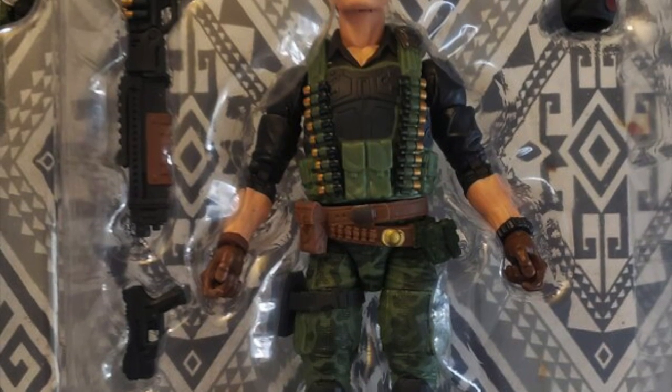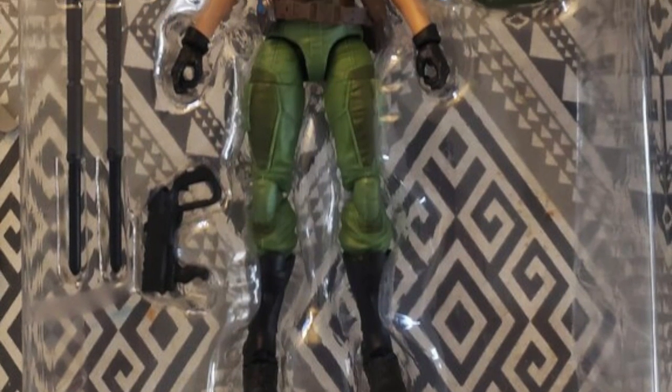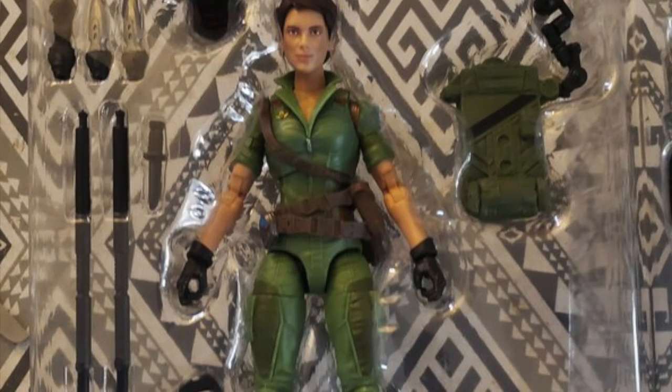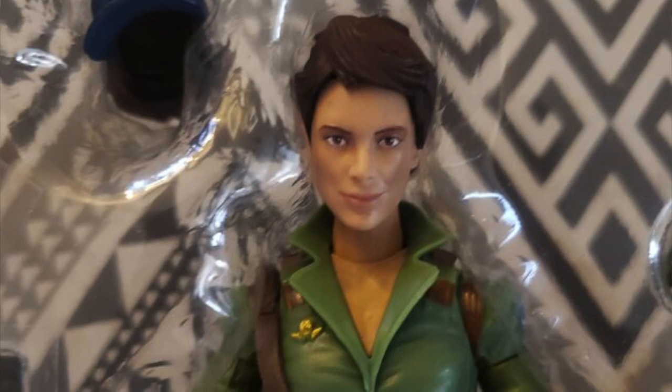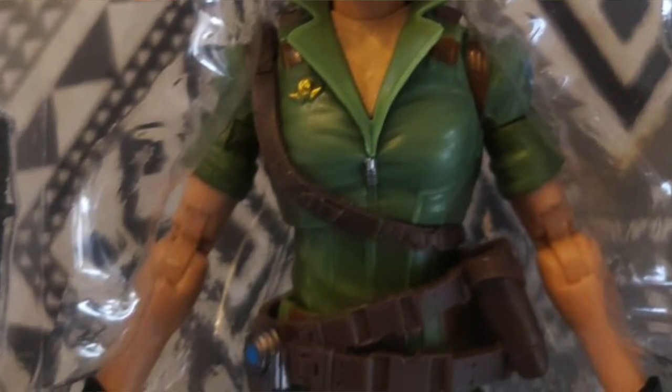Looking at the in-hand images of Flint and Lady J, both figures look pretty good. One notable thing is that Lady J features double-hinged elbows with no sleeves covering them. I'd love to hear your thoughts — do you think Marvel Legends should be doing this with all their female figures? Hasbro has indicated they'd incorporate more double-hinged elbows in female Marvel Legends, but we haven't really seen that yet. With GI Joe there are no licensing fees, so there's more room cost-wise. But I definitely feel that when people see double-hinged elbows on female GI Joe characters, it will increase demand to see the same on Marvel Legends. Let me know in the comments — do you want all your Marvel Legends figures to have double-hinged elbows?